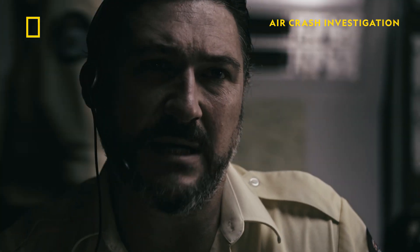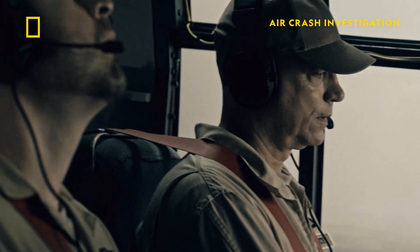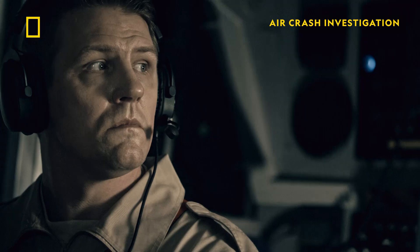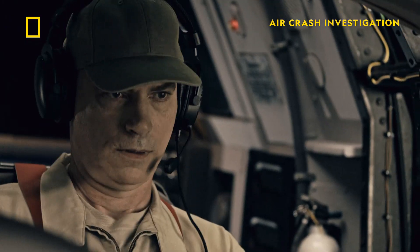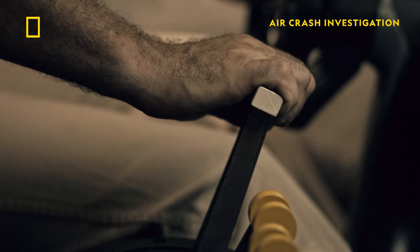B-134, we're sending through coordinates for an alternative target — Peak View. Standby. Your new heading is 085. Copy that, Cooma FCC, 085. Proceeding to Peak View. The C-130 is directed to another fire. New heading is set. All right, plan B. Here we go.